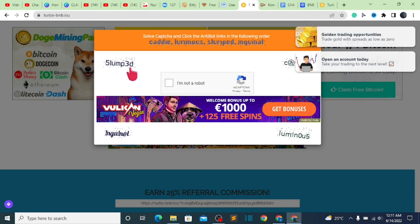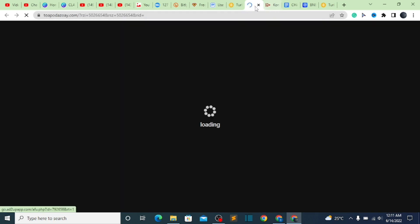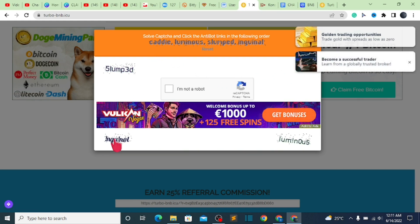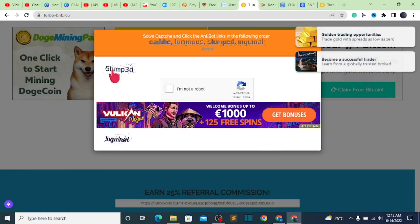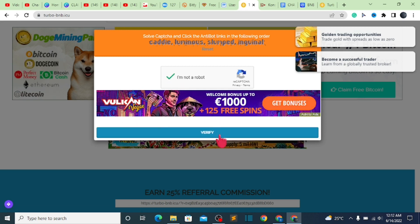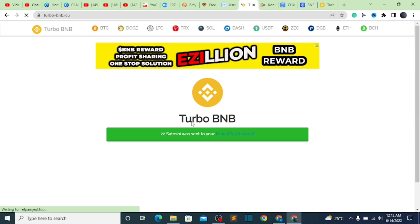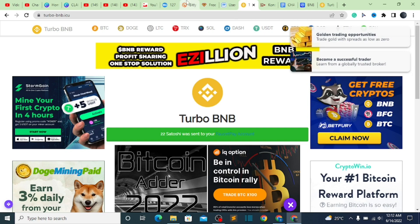Once you are done, the next thing to do is to select the correct items shown — we have Cardi, we have luminous, and we have slumped. Then click on 'I'm not a robot.' Once you are done, click on verify. As soon as you click on verify, you are going to be redirected to a page where the withdrawal is going to be made. They just sent me 22 satoshi to my wallet address.